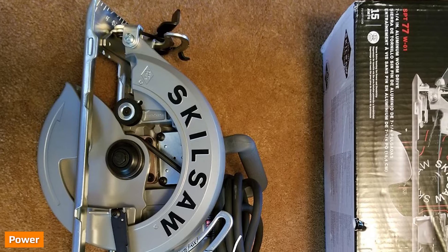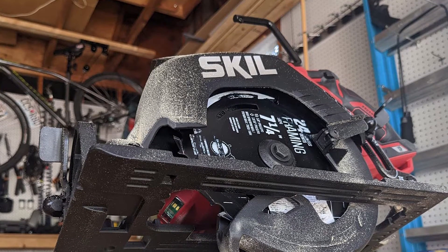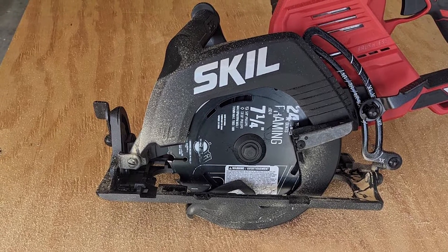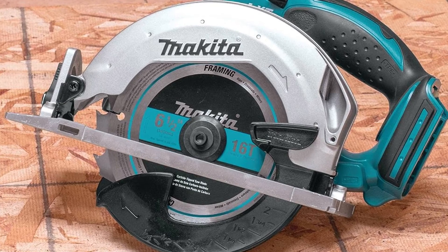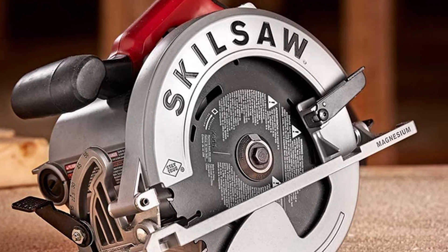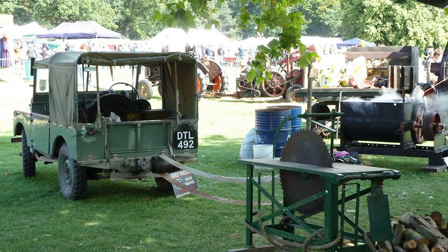Belt drive saws are hands down more powerful than direct drives. That may be surprising because with the motor directly attached to the blade, it would seem direct drives would have greater horsepower. Direct drives are more efficient with energy because it goes straight from the motor to the blade, but they are limited by the size of the motor. Belt drives allow for a larger motor and therefore more torque. Trying to cut a piece of wood without sufficient power can lead to uneven cuts or a greater risk of kickback. It is unsafe to try to force a blade through wood it cannot handle. Table saws generate between 1 HP and 5 HP. If you usually cut wood up to two inches thick, 1–2 HP will suffice, which is the average range of a direct drive. But if you cut thicker wood or hardwood, you will need a motor capable of 3 HP–5 HP, a belt drive.